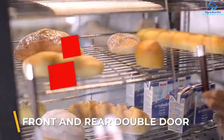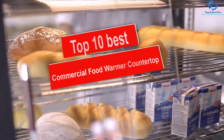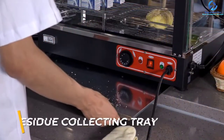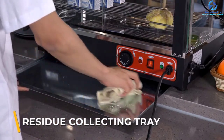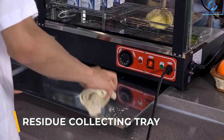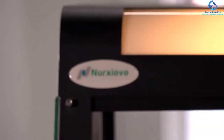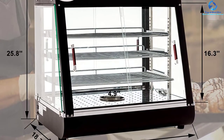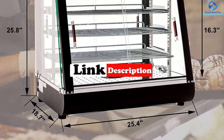Hey guys, in this video we're going to be checking out the top 10 best commercial food warmer countertops. I made this list based on my personal opinion and hours of research, and I've listed them based on quality, durability, price, and more. I've included options for every type of consumer, so if you're looking for an entry-level option or the best product money can buy, we have the product for you. If you want more information and updated pricing on the products mentioned, be sure to check the links in the description below.